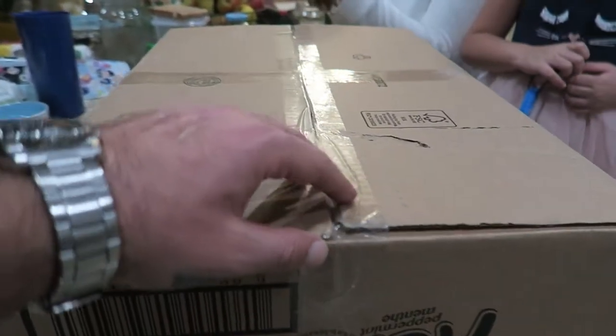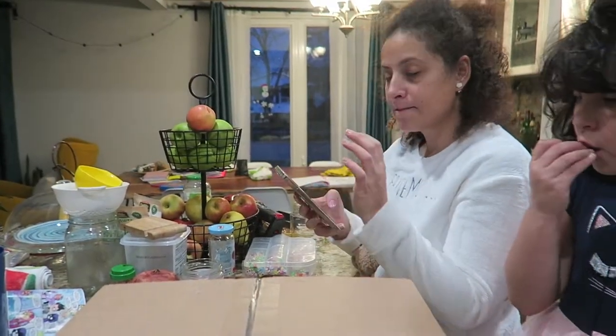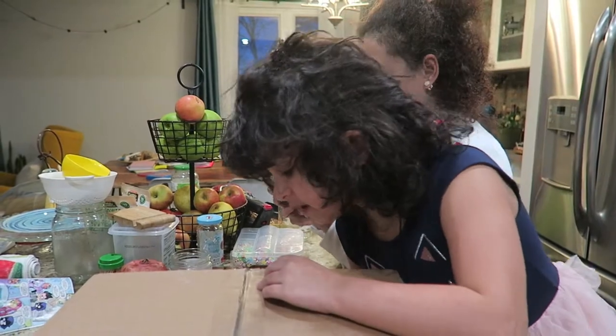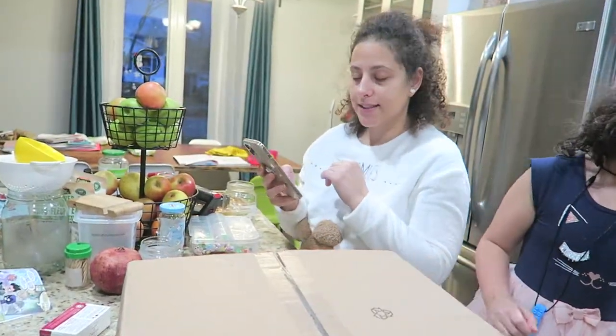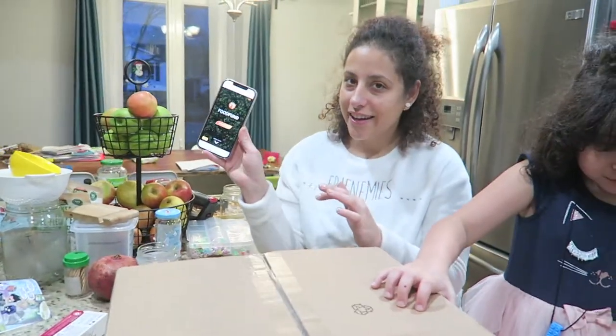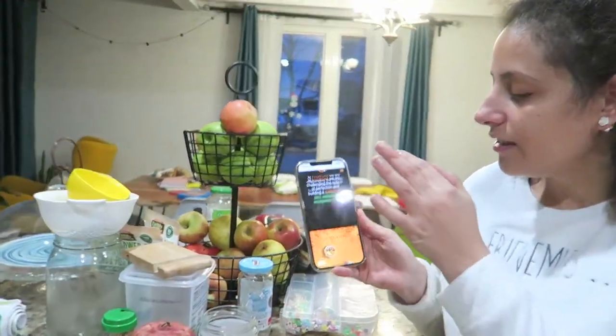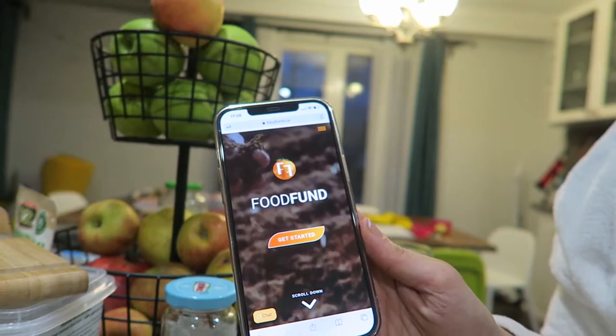In this box there are items which have been selected by Deniz from the website — it's foodfund.ca. It's like a fund. Mobile-friendly website. This is the Food Fund.